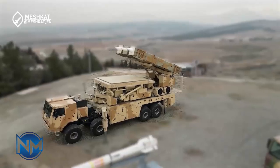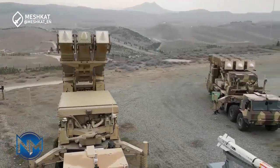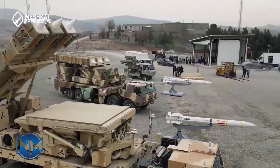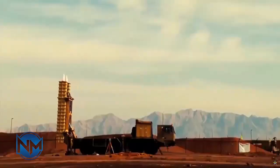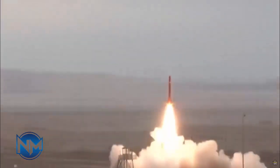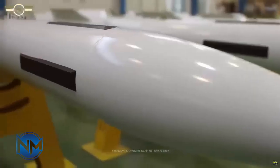The Kordad systems, including Khordad-3 and Khordad-15, are advanced Iranian air defense systems capable of targeting a wide range of aerial threats including stealth aircraft and ballistic missiles. Khordad-15, with a detection range of 150 kilometers, can engage targets up to 85 kilometers away at altitudes of 27 kilometers, using a 180-kilogram high-explosive fragmentation warhead and active radar homing. These systems represent severe threats to Israeli aircraft due to their advanced radar, extended range, and high precision, challenging even sophisticated stealth technologies.